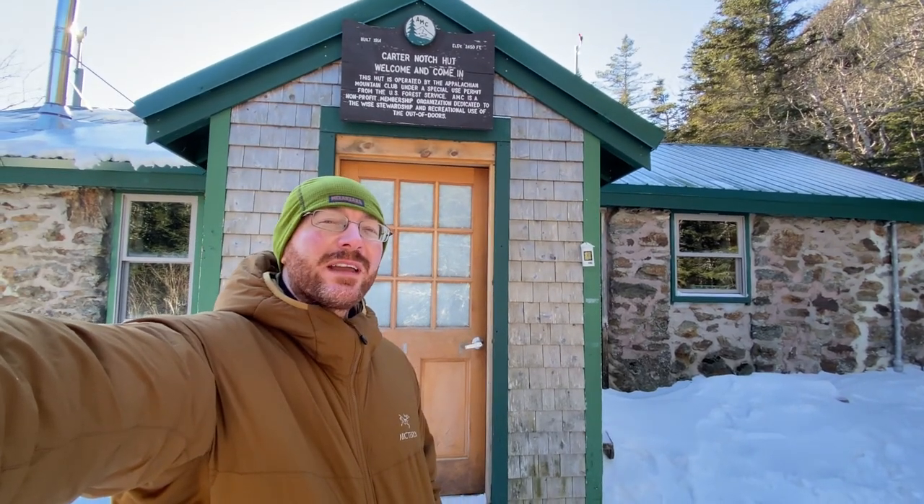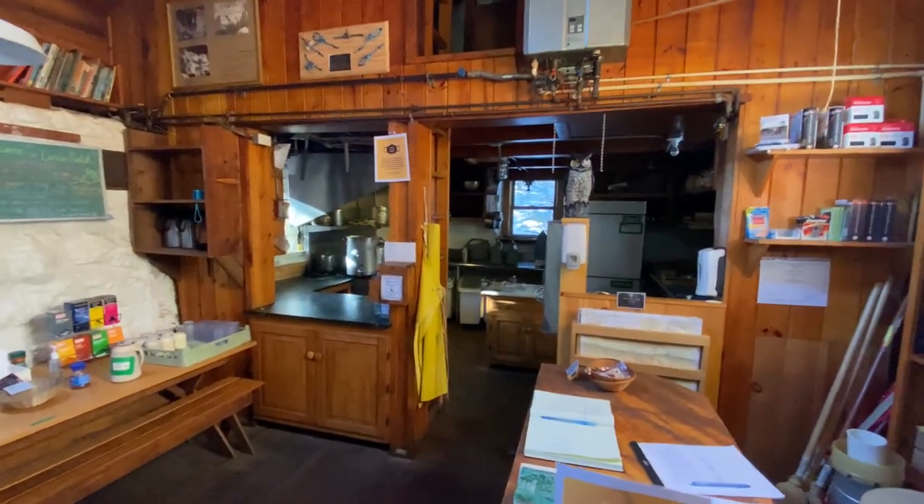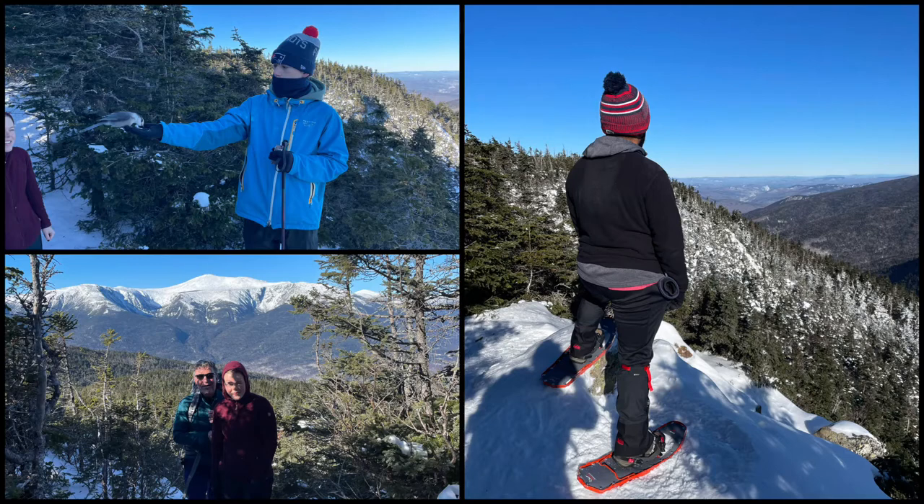Welcome to this episode of AMC Cribs here at Carter Notch — let's go take a look inside. I've got the whole place to myself at the moment. I decided not to hike up to the peaks with my crew and stayed back to help the caretaker take care of some chores. Just finishing boiling up some water — I collected it down at the pond. The caretaker has already left for the day, so just hanging out. Didn't get too much sleep last night, so I didn't feel like hiking this morning. Now let's take a look in the bunkhouse.